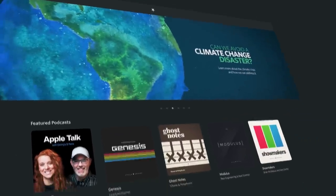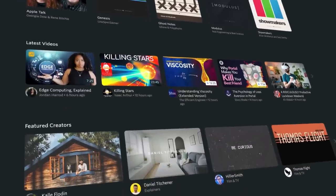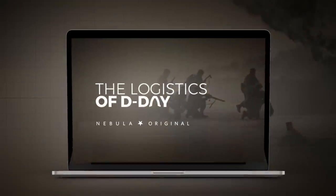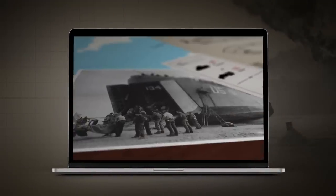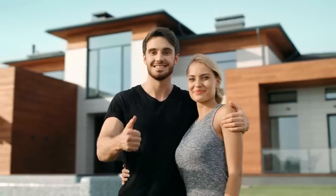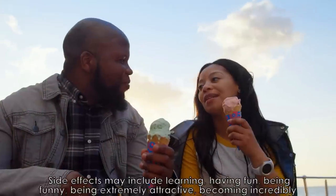You can enjoy Nebula and the dozens of original videos put out by your favorite smart indie creators — including Nebula originals like the Logistics of D-Day by Real Engineering or Real Life Lore's Modern Conflicts series. Side effects may include having fun, learning, and having something to talk about if you're stuck in an elevator with someone.